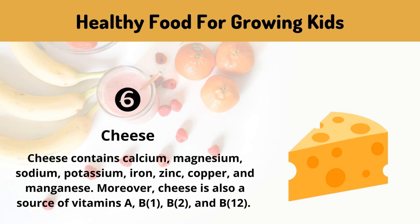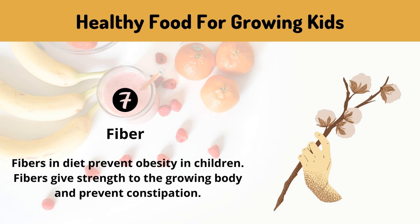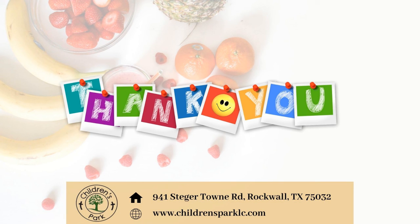Moreover, cheese is also a source of vitamins A, B1, B2, and B12. Fiber: fibers in the diet prevent obesity in children, give strength to the growing body, and prevent constipation. Thank you for watching.